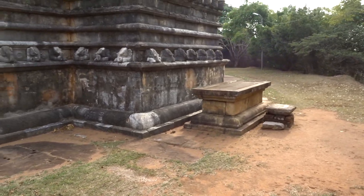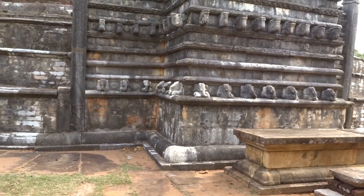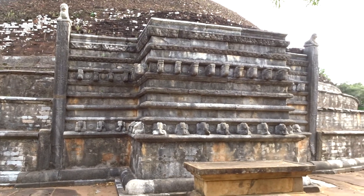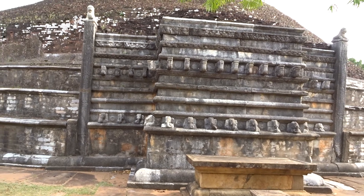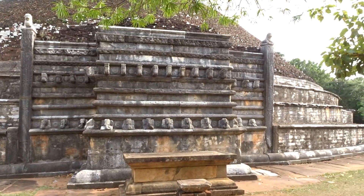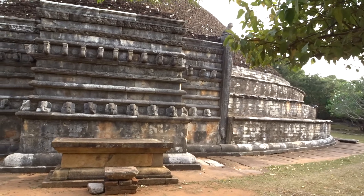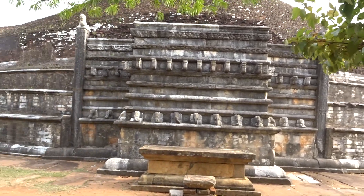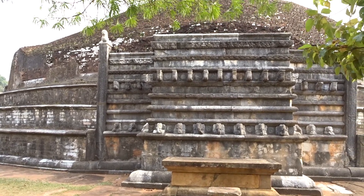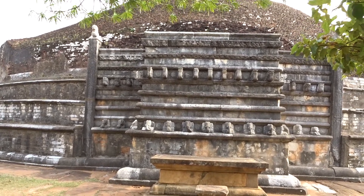Now the sun is to our side, and you can see this beautiful Vahalkada from this angle. If I move backwards you can probably get a better view of the entire stupa — there it is! It's a huge one, simply massive. This structure must have been a wonderful place to visit, especially in the old days.